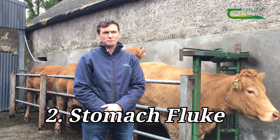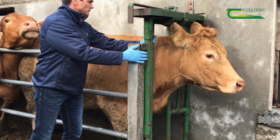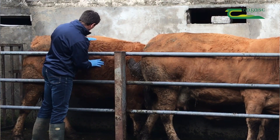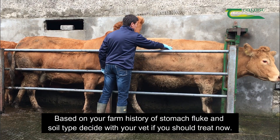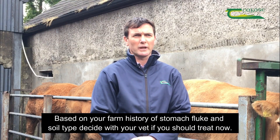On the stomach fluke, a lot of samples come back with low levels — what they call low positives. If you get a low positive, it may be the case that you don't need to dose for stomach fluke, so again discuss that with your vet and make a decision based on your herd and farm history. If there's a high positive on the stomach fluke, in most cases you would have to dose — always discuss the sample with your vet to make sure you're doing the correct thing.